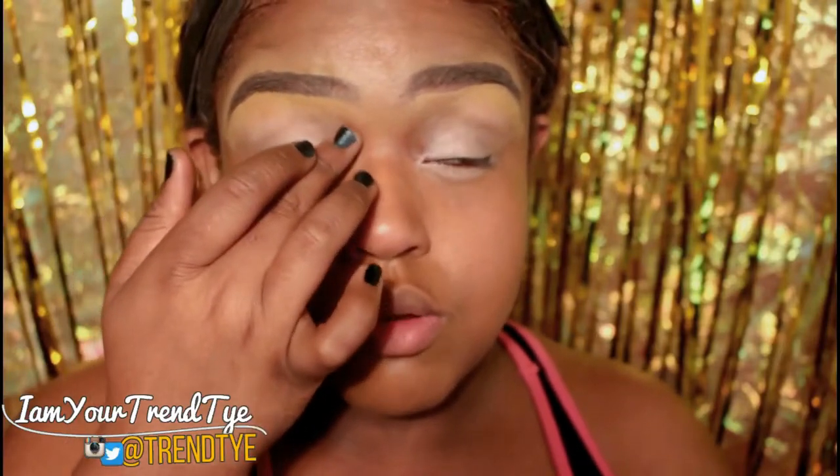The best one was the girl who showed up to her prom like she wanted everyone to be in awe.